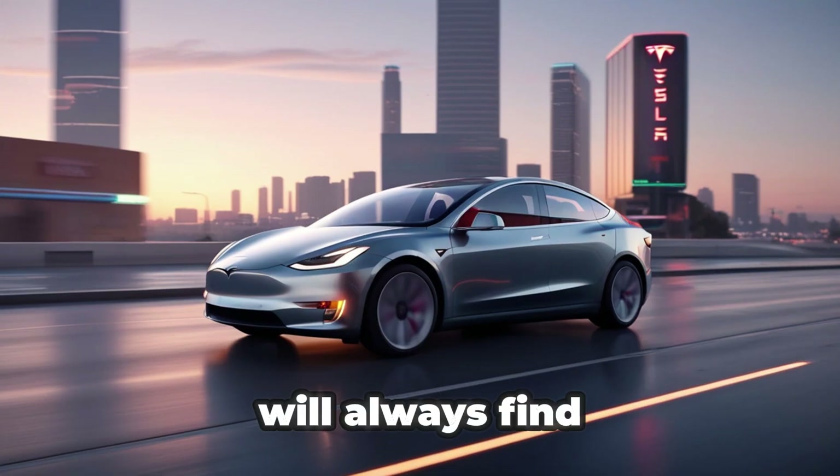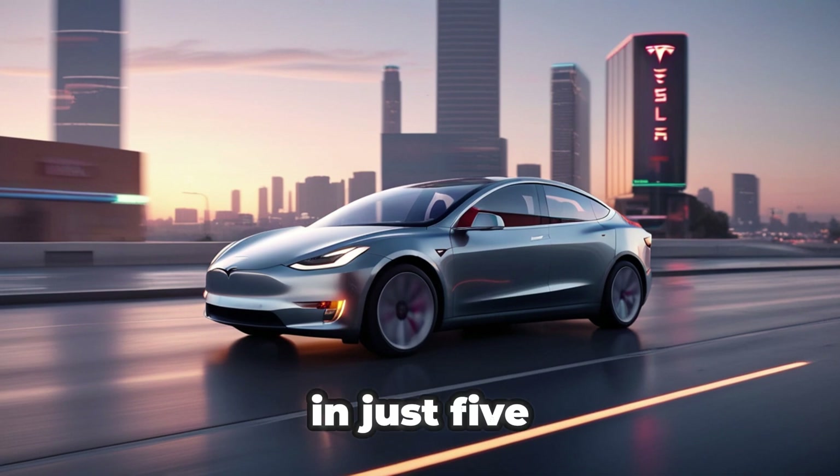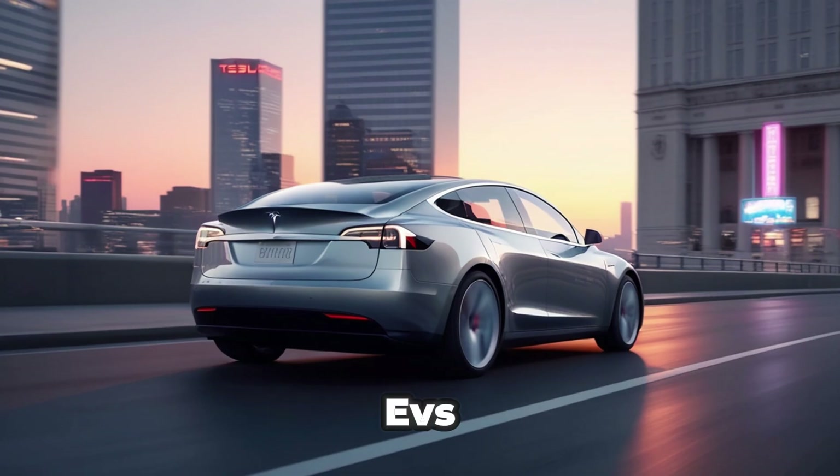The truth is, people will always find something to complain about. But if an electric vehicle can gain 310 miles of range in just 5 minutes, there really wouldn't be any excuse left to doubt EVs.